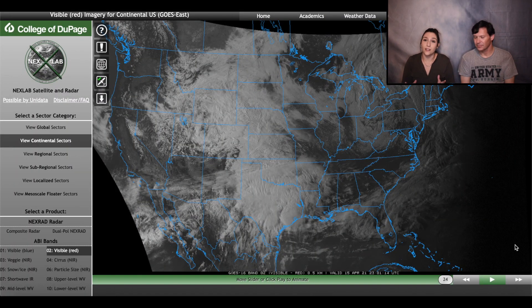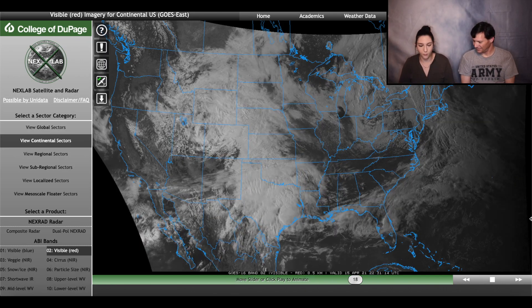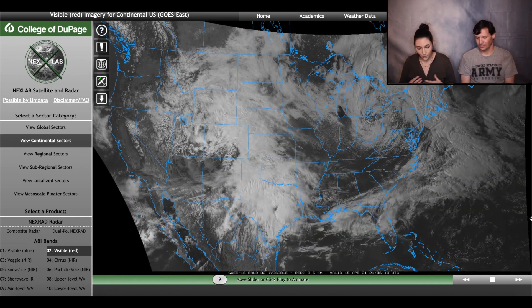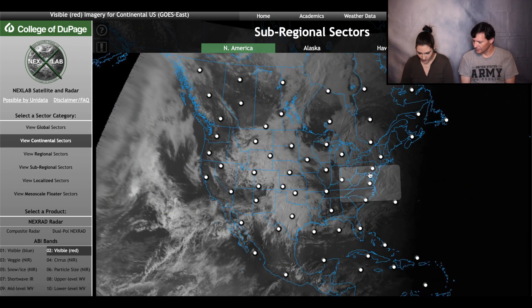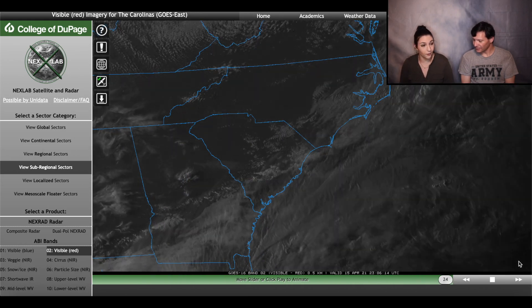First up is the College of DuPage's GOES-16 satellite. Here you can see on our conveniently edited little screen the current weather conditions when we're recording this. This gives you a little overview of what the satellite imagery does for us. GOES-16 is incredibly high resolution — beautiful. This is our continental view here, and then if we want to, we can zoom in farther to just our local area, localized to where we would look since we're in the Carolinas.